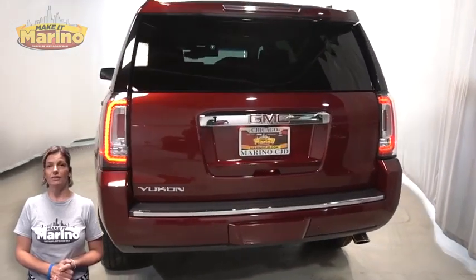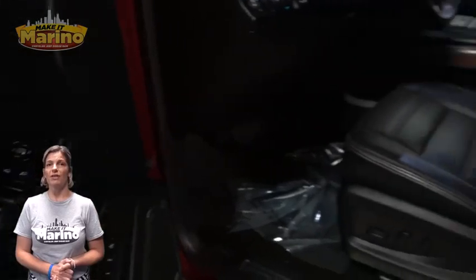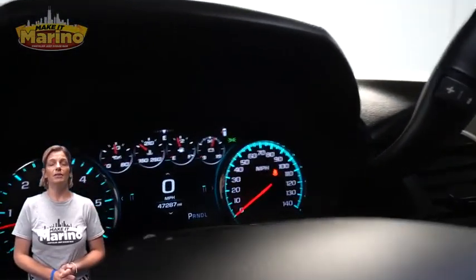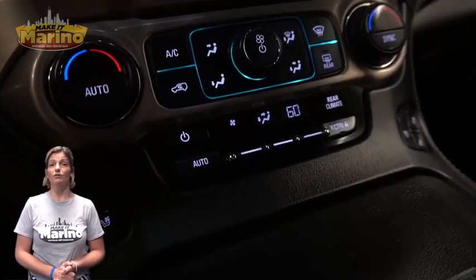Heated and ventilated front seats, steering wheel mounted audio controls, 47,000 miles on the odometer, 8-inch touchscreen, navigation, rear backup camera, dual-zone temperature control, and heated rear seating.